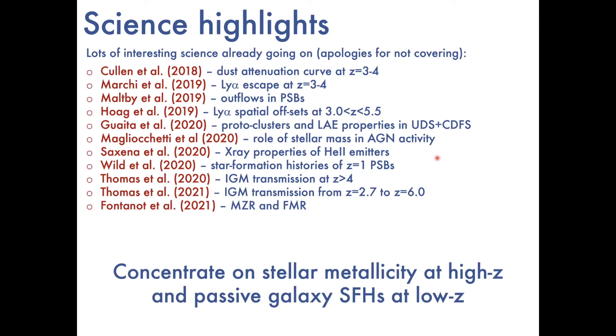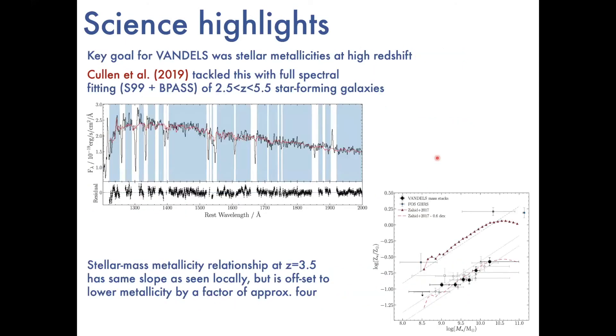In the seven minutes I have for science highlights, I can't do justice to all the different studies on this dataset — there's been all sorts of projects looking at different aspects of high-redshift galaxy science. I'll concentrate on results we've published on the stellar metallicity of high-redshift galaxies and on the star formation histories of the passive galaxies at lower redshift, as these were two of the key science goals set out in the original proposal.